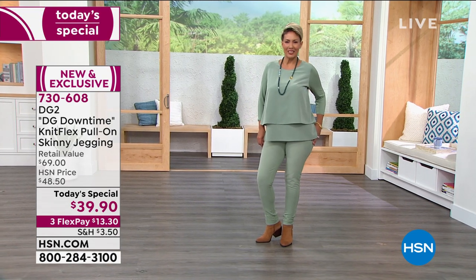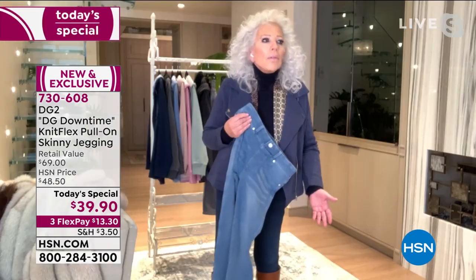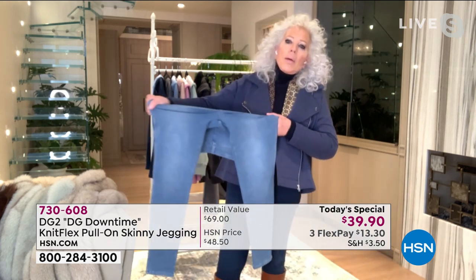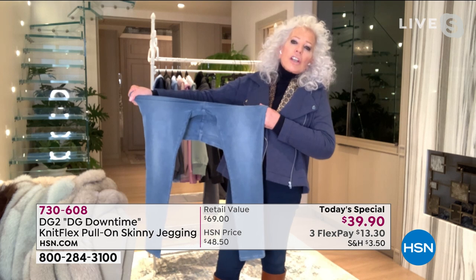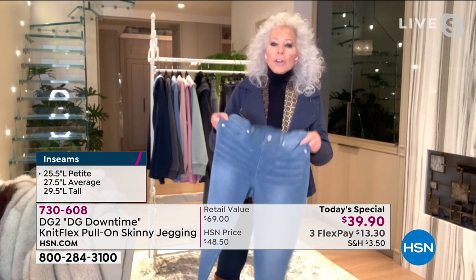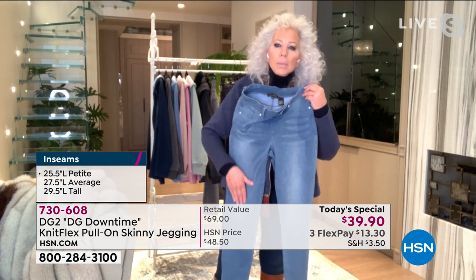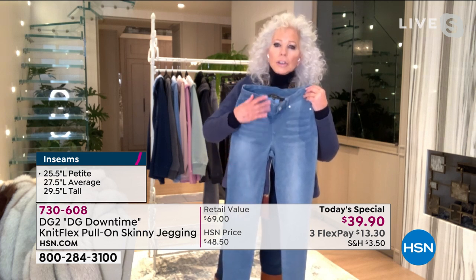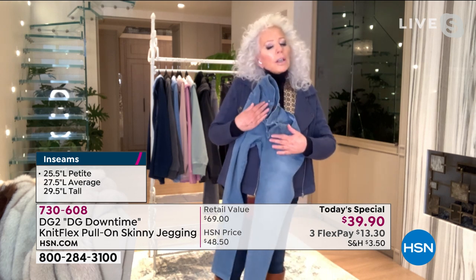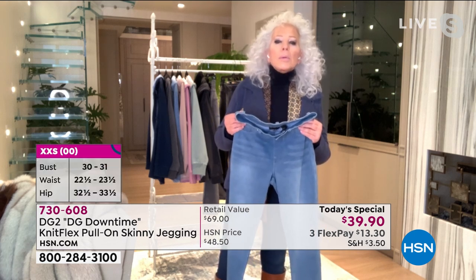The waistband doesn't need any elastic because you've got 8% spandex throughout, so the waist stretches 10, 12, 15 inches depending on your size. The hip area has a huge amount of stretch when you sit down. I've got authentic dye, all the hand work of dry brush and dry-brushed whiskers, and the softest, comfiest knit I think ever.